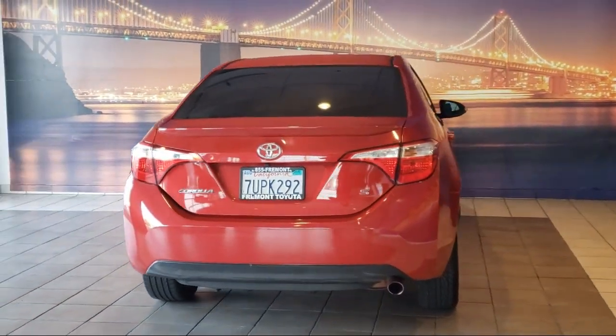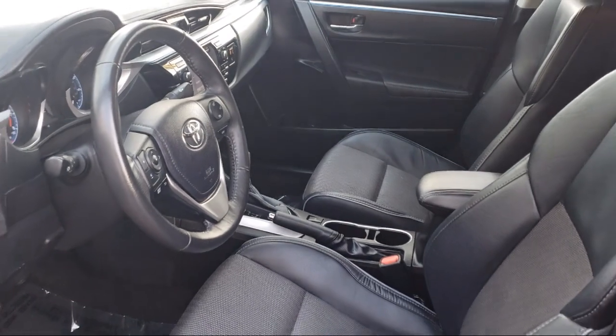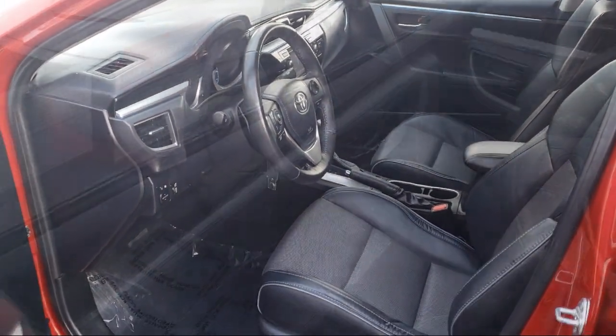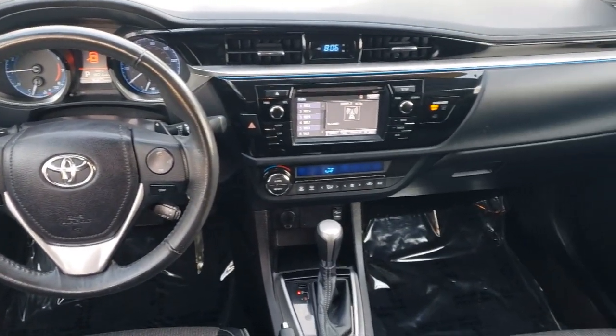As one of the top California Toyota dealers, we have a huge selection of new and used vehicles to choose from. Fremont Toyota customers enjoy special vehicle offers every day, and we offer top level service, parts, and outstanding financing options, making Fremont Toyota a great place to buy your next vehicle.